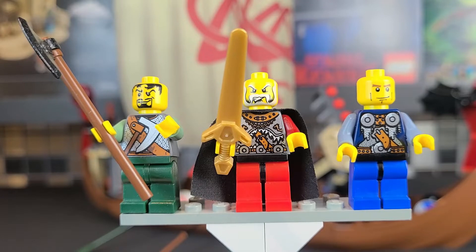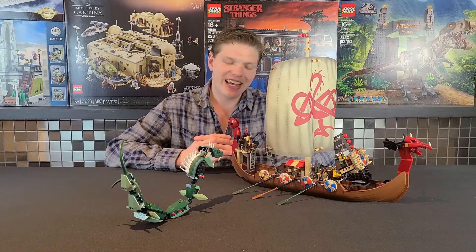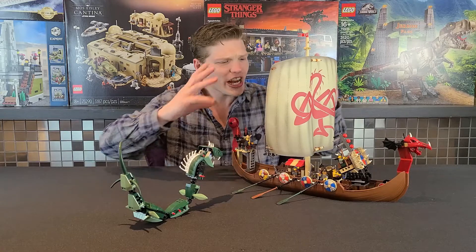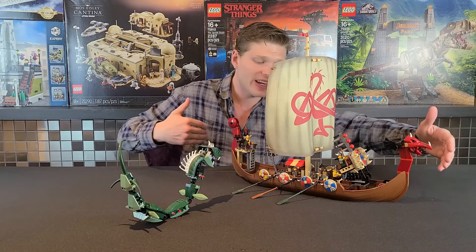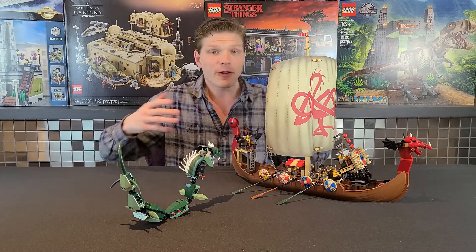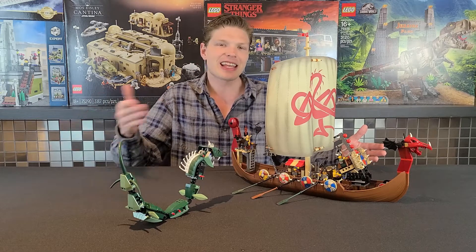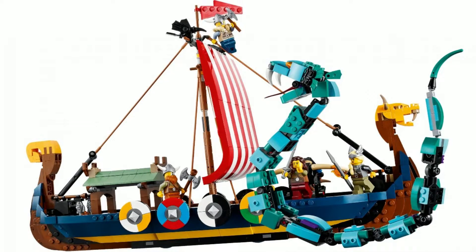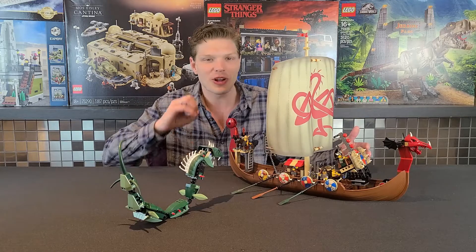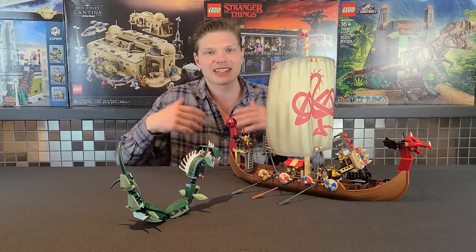Well guys, that was my review — I hope you enjoyed it. This set is a 10 out of 10, or an 11 out of 10. It has everything you'd want a ship to have. Check out this big sail, look how big the ship is — two feet in length and about six inches in width. You get a sea monster and six Vikings for $50. Where do you get something like this for $50? The new one coming out is like $100 USD — this is half that. Even adjusted for inflation to maybe $80, this would be such a good deal.